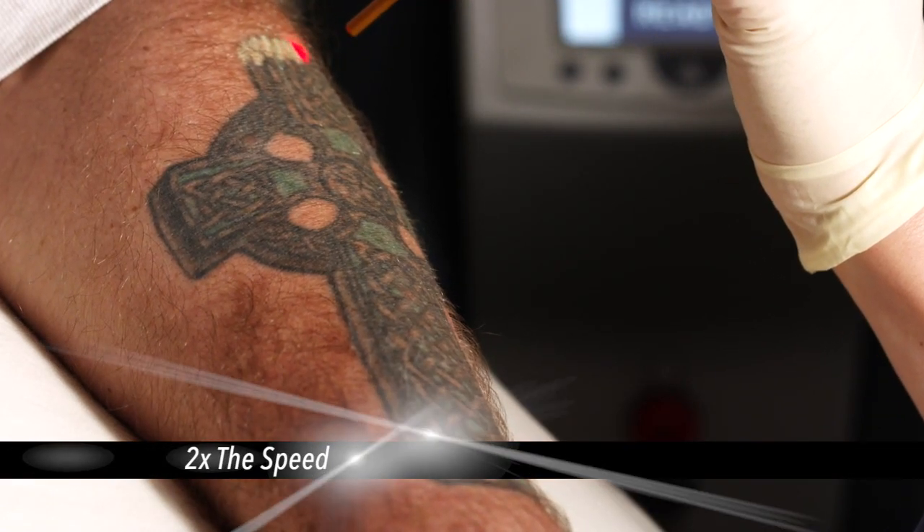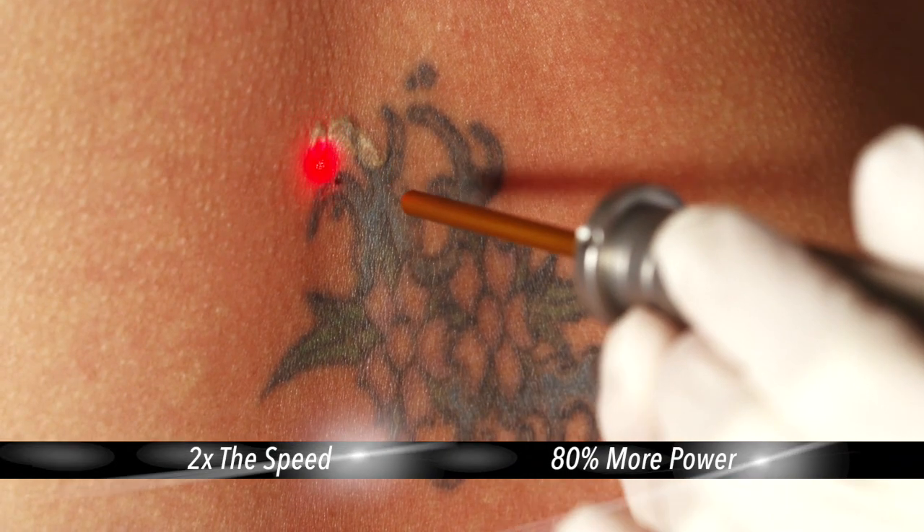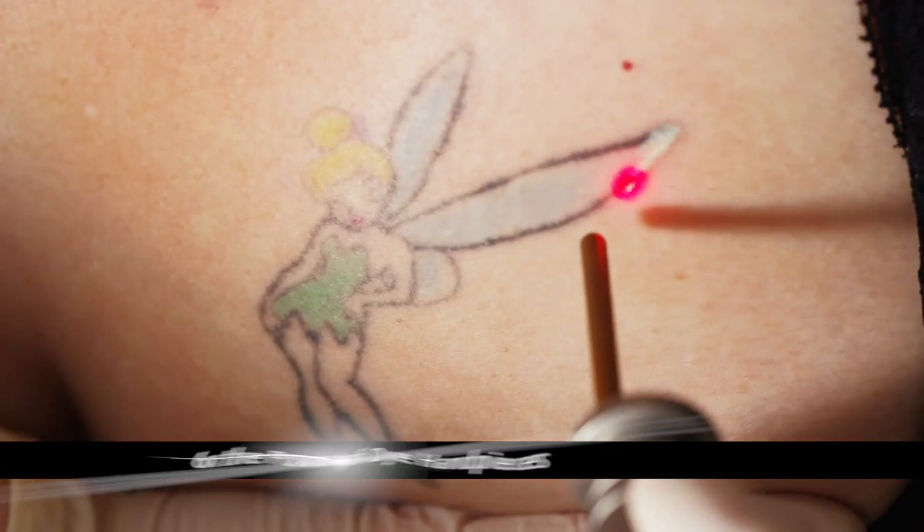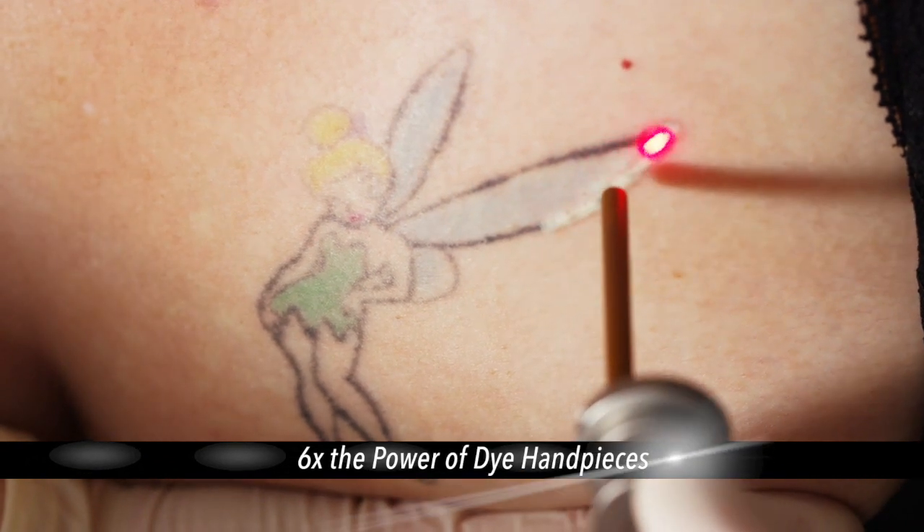With twice the speed and 80% more power, the Eternity is the world's most advanced ruby laser, capable of completely removing inks that other systems could merely fade.